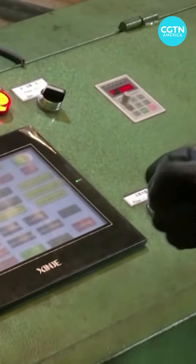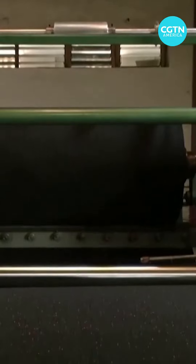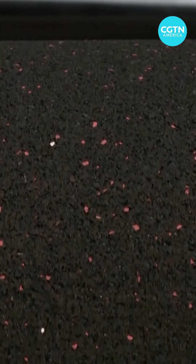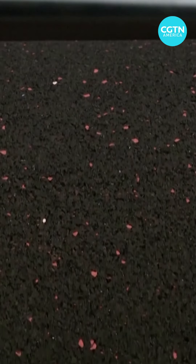Creating something new from something that would otherwise be lying somewhere as waste was part of the motivation — like, what can we be doing from this in terms of upcycling or recycling, which is why we set out with tires. Most people don't know that the entire component of a tire is valuable: the metal in the tire, the fiber in the tire.